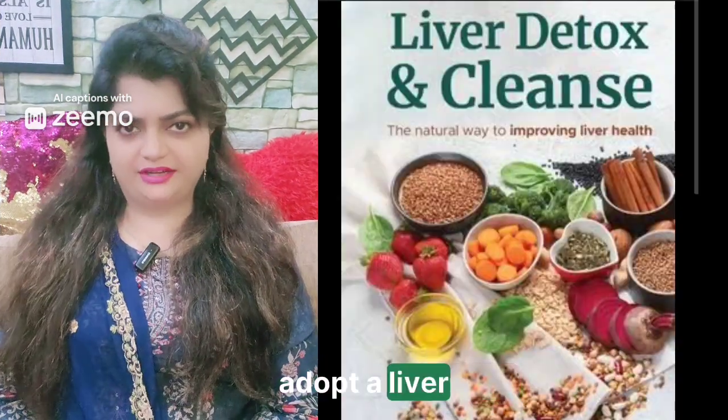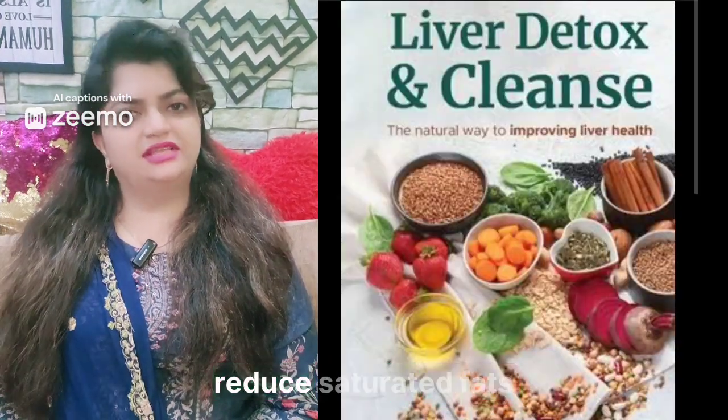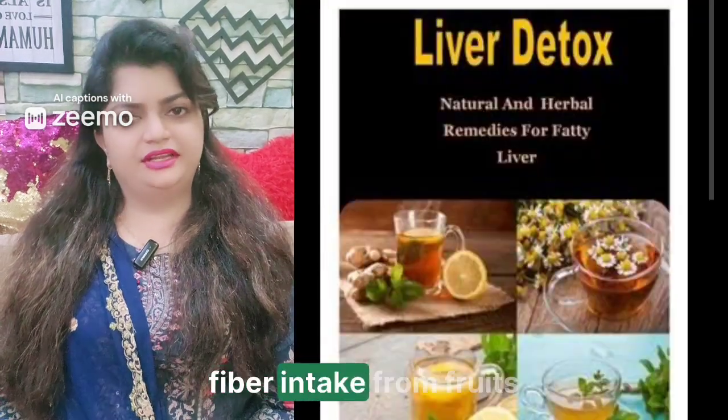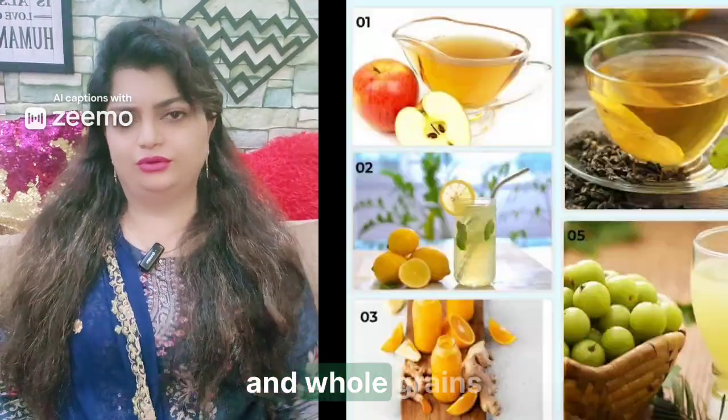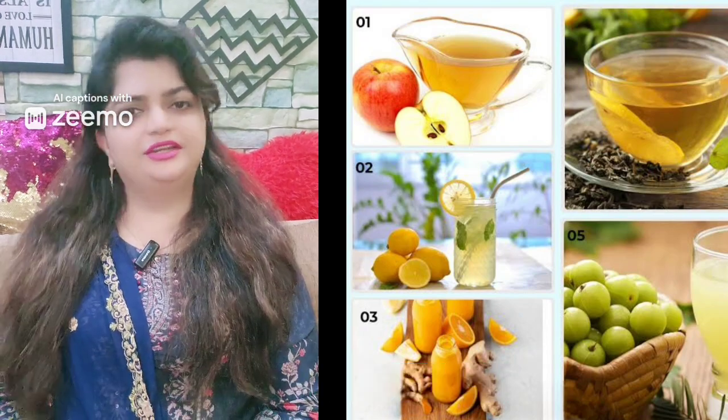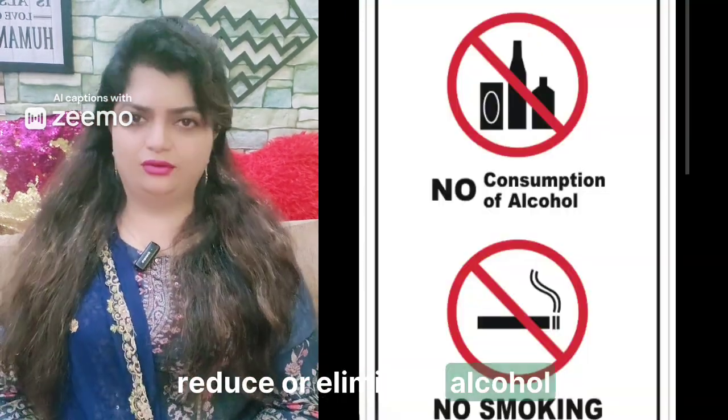Make dietary changes by adopting a liver-friendly diet. Reduce saturated fats, sugars, and salt. Increase fiber intake from fruits, vegetables, and whole grains. Drink plenty of water. Also limit or eliminate alcohol consumption.